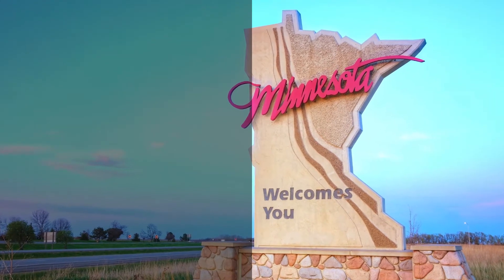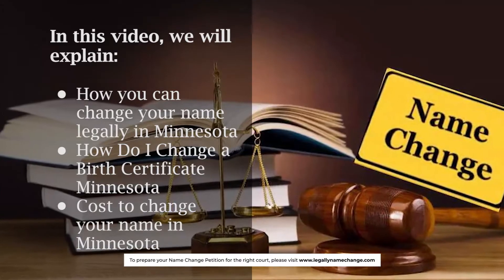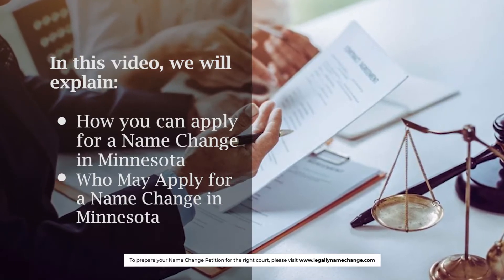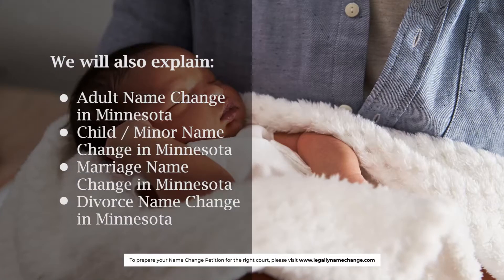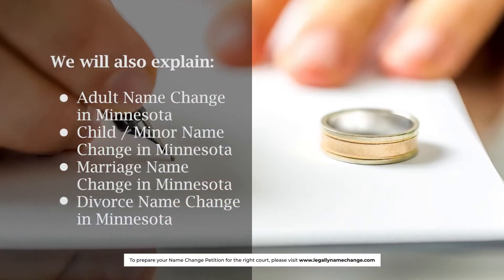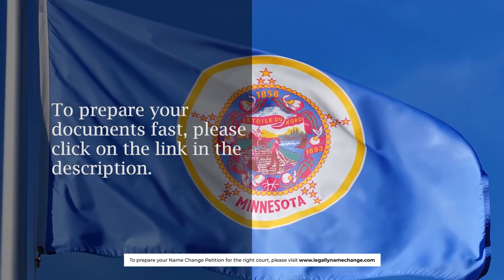How to Change Your Name in Minnesota. In this video, we will explain how you can change your name legally in Minnesota, including how to change a birth certificate, the cause to change your name, how to apply, and who may apply. We will also cover adult, child/minor, marriage, and divorce name changes. This name change information is brought to you by LegallyNameChange.com. To prepare your documents fast, please click on the link in the description.